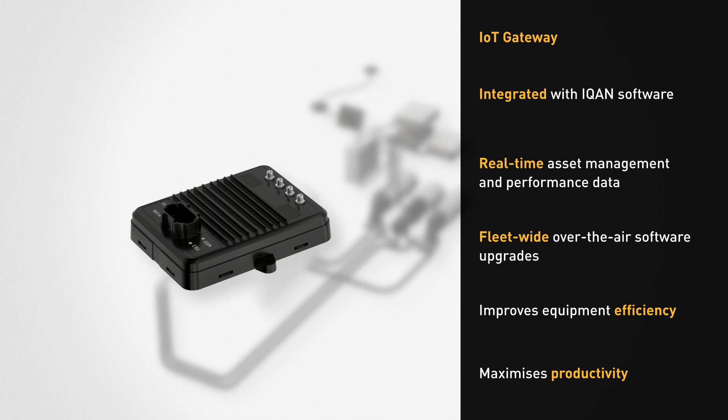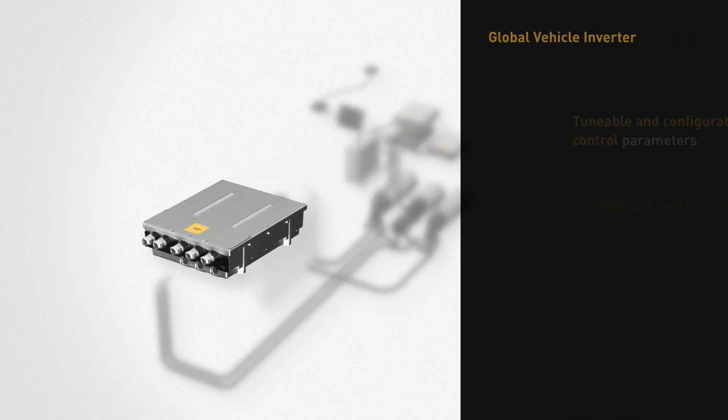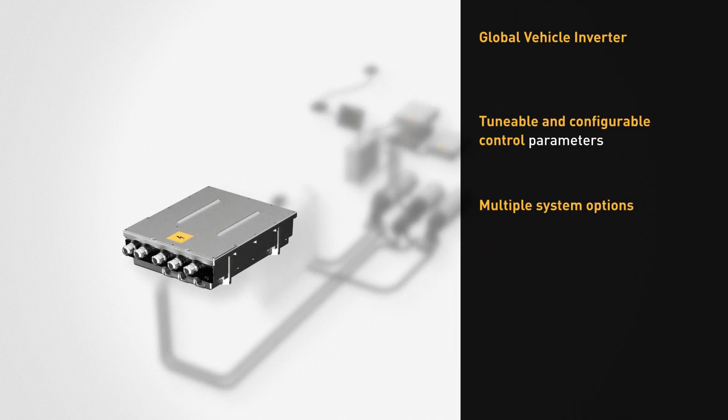This lets the user apply software upgrades directly via the cloud, improving equipment efficiency and maximizing productivity. Combining the motors with the battery management system is the Global Vehicle Inverter — a fully tunable, integral part of the Parker system, safely controlling the full range of high voltage systems.